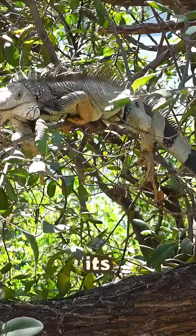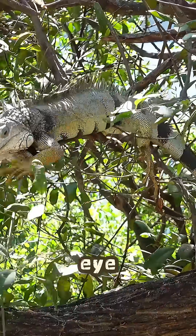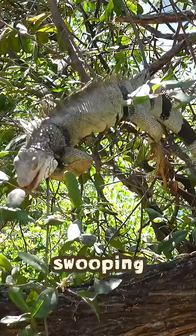First up, look at the top of its head. See that tiny pale scale? That's not just a scale — it's a third eye. It can't see details, but it senses light and shadow, helping it detect predators like hawks swooping down from above.